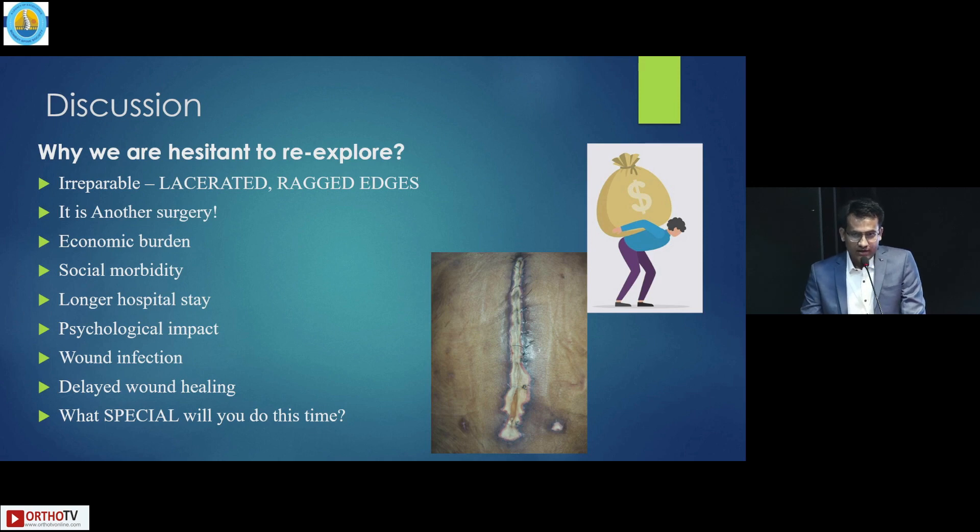Why are we hesitant to re-explore such cases? In irreparable cases where the dura is lacerated or has ragged edges, re-exploration is another surgery and gives economic burden to the patient, social morbidity, longer hospital stay, and psychological impact. Every revision case is a risk for wound infection. CSF is corrosive, so it delays wound healing. What special would you do this time compared to the index surgery?